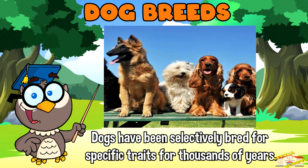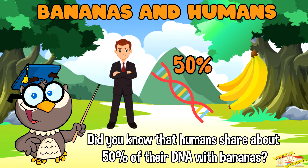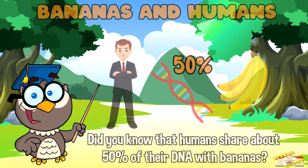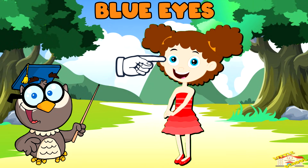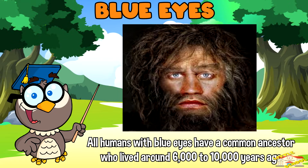Did you know that humans share about 50% of their DNA with bananas? Also, all humans with blue eyes have a common ancestor who lived around 6,000 to 10,000 years ago.